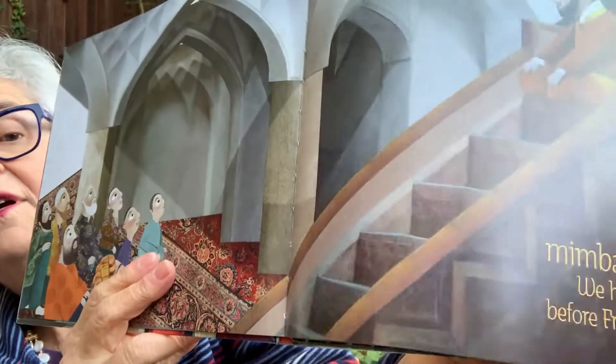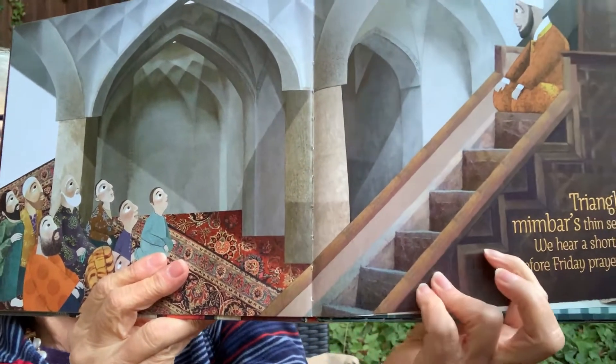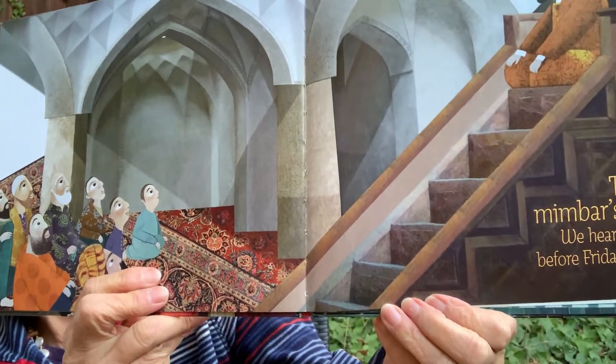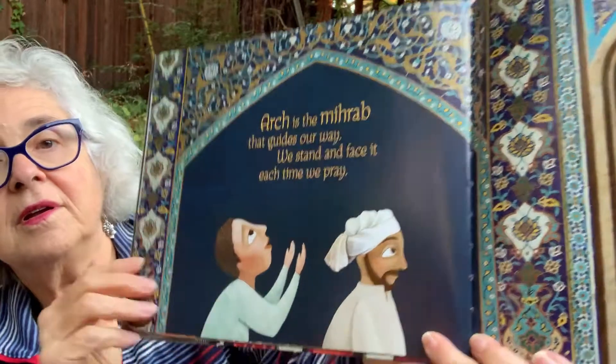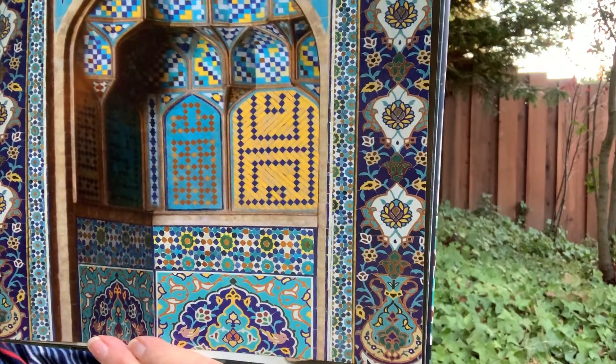Triangle is a mimbar's thin set of stairs. We hear a short sermon before Friday prayers. Do you see the triangles here? There's a triangle. Triangles have three sides. Arch is the mihrab that guides our way. We stand and face it each time we pray. They put arches in their buildings — little niches — so that they'll know the direction of Mecca, which is the holy city, so that people can know where it is.